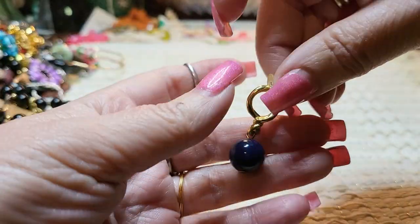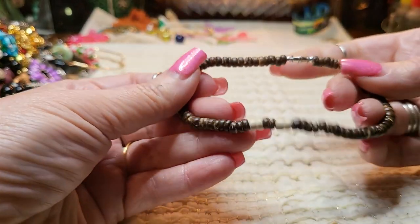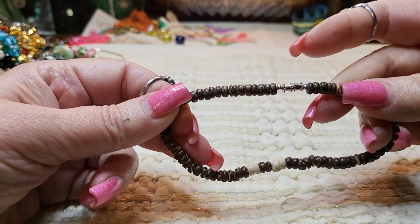We have another earring — gold tone and acrylic. And we have a coconut shell bracelet, or anklet, depending on what size you are. With a barrel clasp.